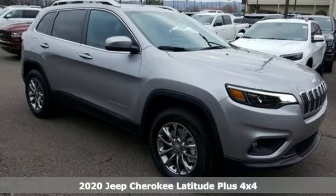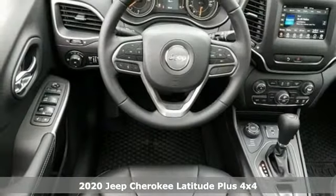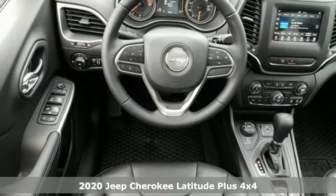Here's a new 2020 Jeep Cherokee. Experience the Jeep life. It comes with all the amenities you need.